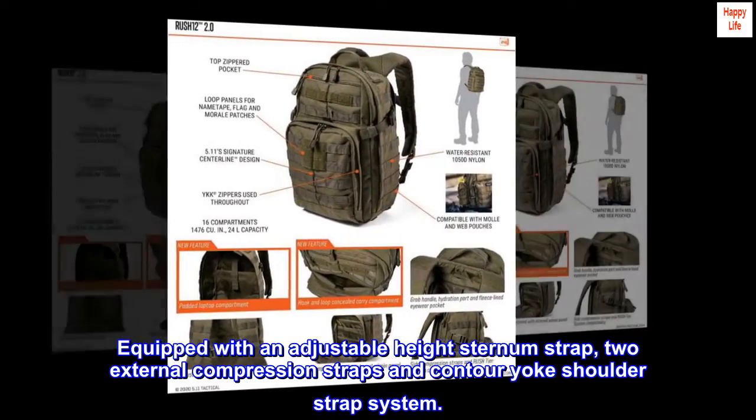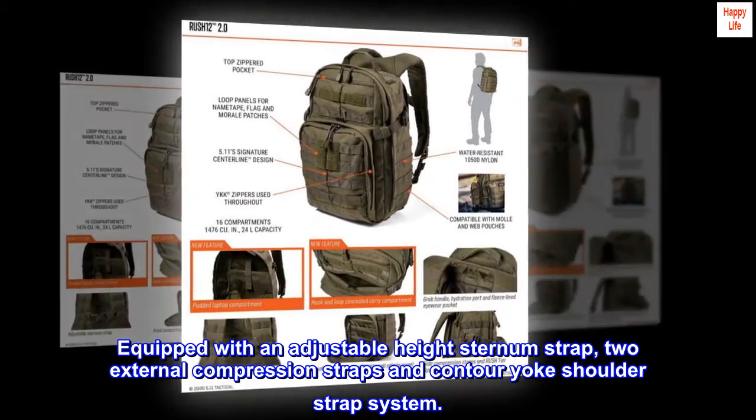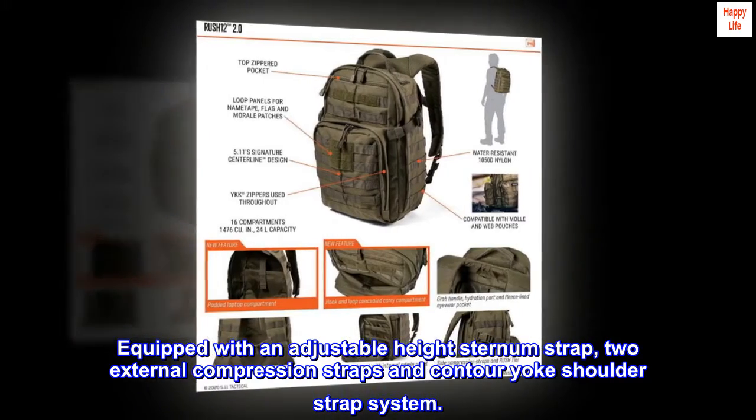Equipped with an adjustable height sternum strap, two external compression straps, and a contour yoke shoulder strap system.